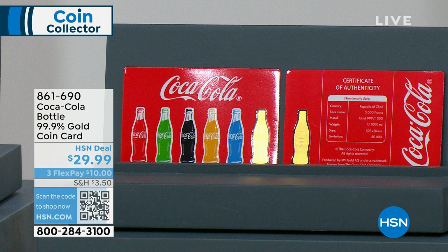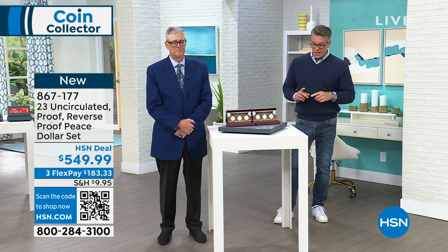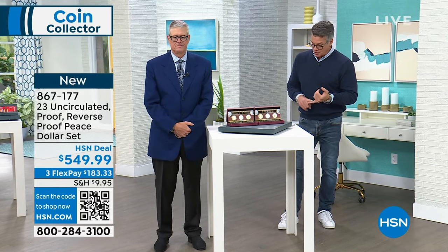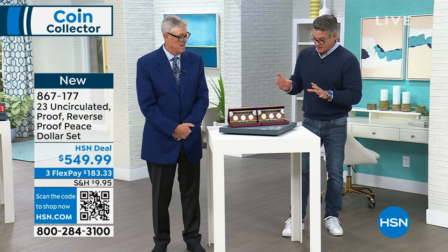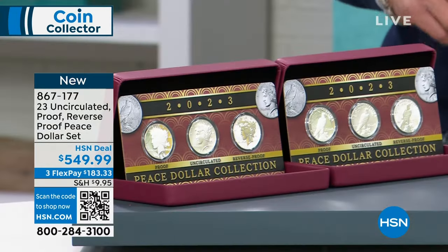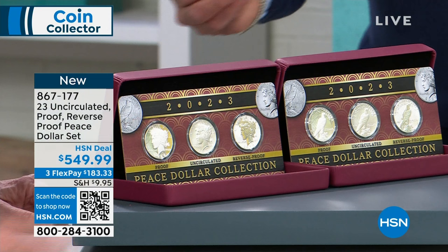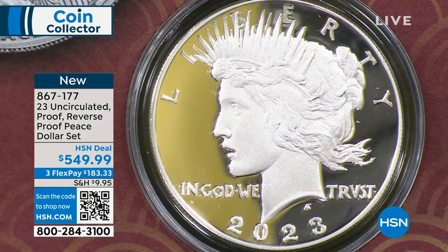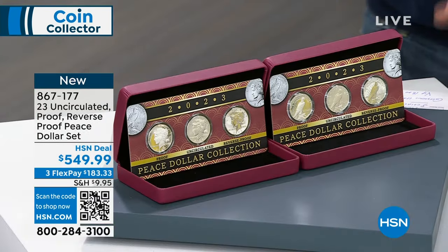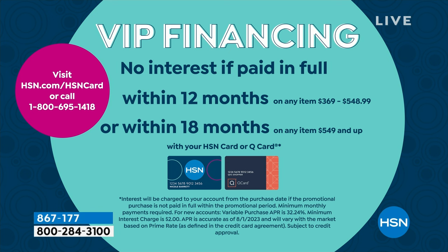We have an HSN launch — a truly remarkable set. This is our 2023 uncirculated, proof, and reverse proof peace dollar set. You're getting three coins: an uncirculated, a proof, and a reverse proof, all in a gorgeous display box. First time ever doing the three coins together. VIP financing available — 18 months, just over $30 to get the whole thing home.